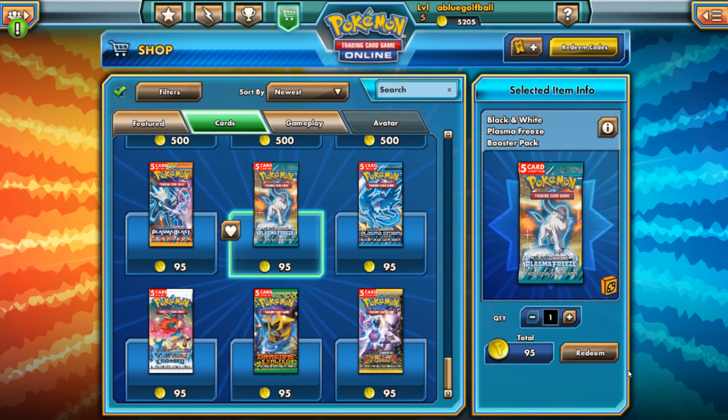Hey what's up YouTube, it's BlueGolfBall here today with another Pokemon TCG Online video. And today I'm going to be doing something a little bit different.